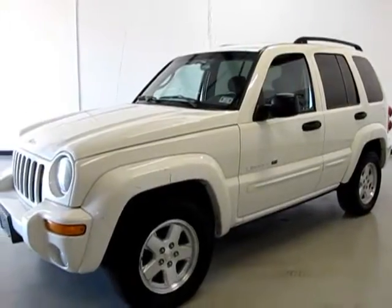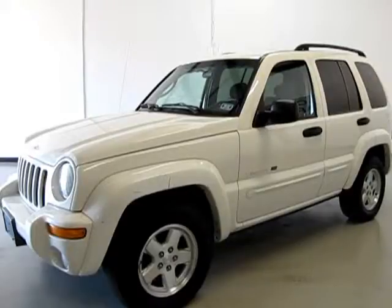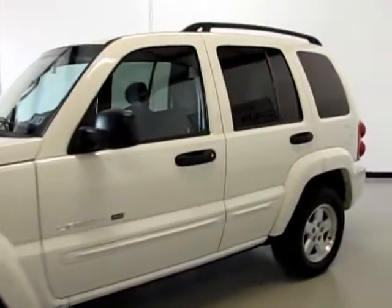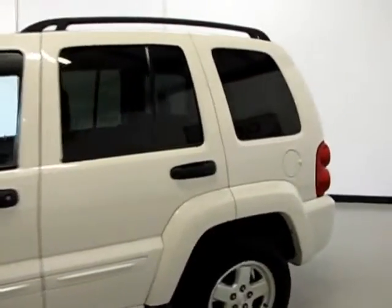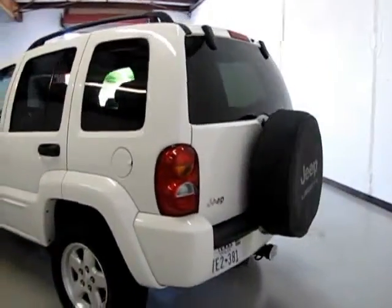Hello folks, welcome to Coop's Car Sales. This is a 2002 Jeep Liberty Limited Edition. It's got cloth interior, alloy wheels, white exterior with a blackish gray interior. Here at Coop's Car Sales we buy our cars from individuals, leasing companies, and auction.